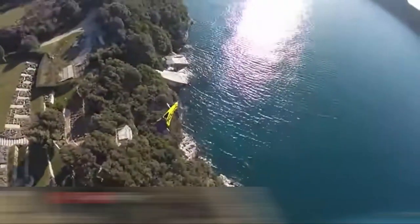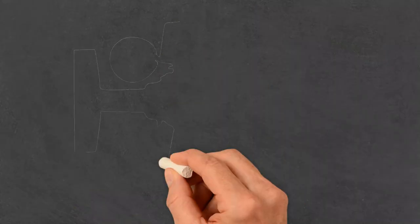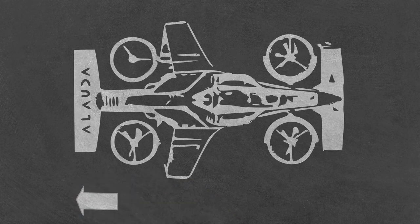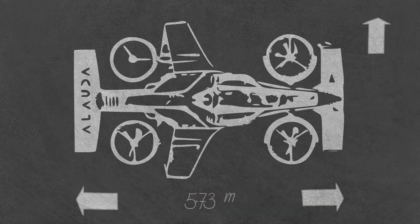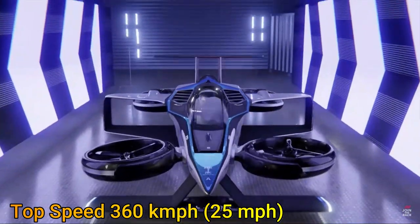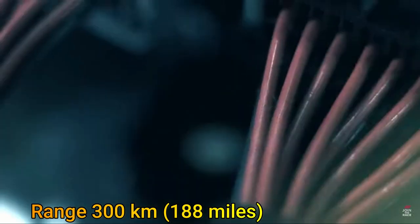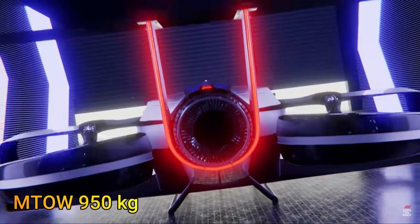On the other hand, not having enough width also means susceptibility to flipping upside down in a high-speed turn. Details of the Mark IV reveal a length of 5.73 meters, a width of 3.62 meters, and a height of 1.44 meters. It is longer than the Opener BlackFly but smaller in width and height compared to the same. The airframe is made of carbon fiber composite, and the rotor diameter is 0.875 meters, giving it a slightly higher disc loading in the tilt-rotor category. The Mark IV will have a maximum speed of 360 km/h, a flight range of 300 kilometers, and will reach top speed in 30 seconds.